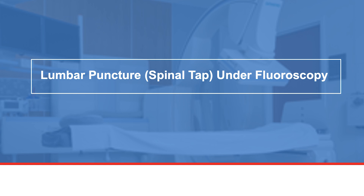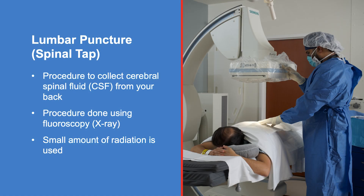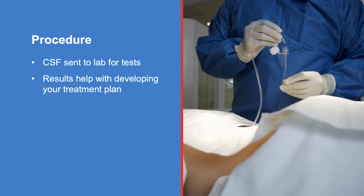A lumbar puncture, also known as a spinal tap, is a procedure to collect samples of cerebral spinal fluid from your back. At MD Anderson Cancer Center, your care team will perform the procedure under fluoroscopy or x-ray using a small amount of radiation. Your care team will send the sample to the lab for testing, and the results help with your treatment plan.